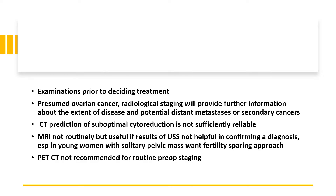Examinations should be done prior to deciding treatment. If a patient has presumed ovarian cancer, radiological staging will provide further information about extent of disease and potential distant metastases or secondary cancers. CT prediction of suboptimal cytoreduction is not sufficiently reliable. MRI is not routinely done, but can be useful if results from ultrasound are not helpful, especially in a young woman with a solitary pelvic mass who would like her fertility to be spared. PET CT is not recommended for routine pre-op staging.